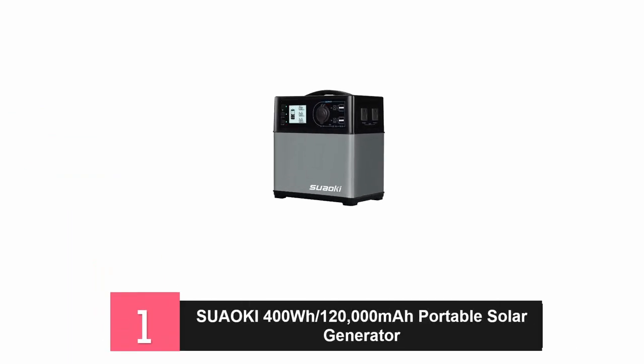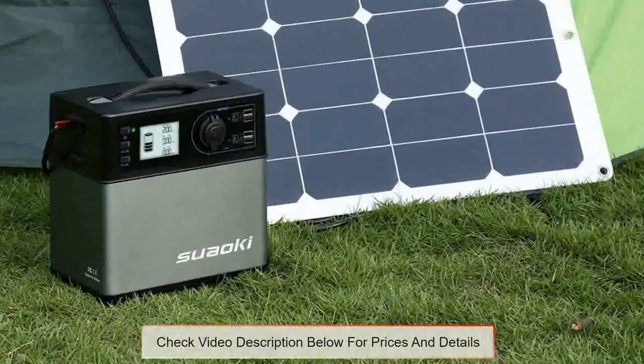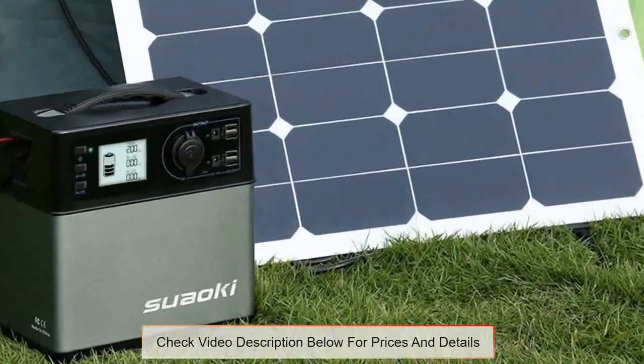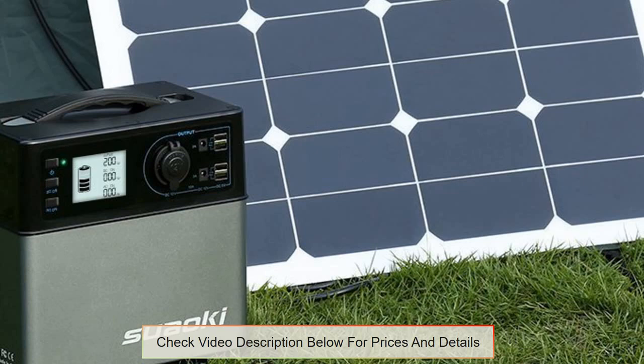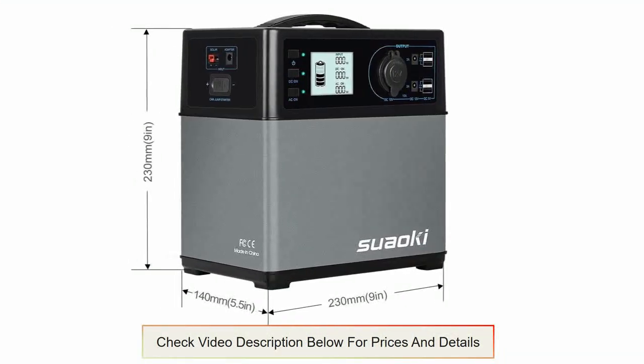At number 1, the Suwako 400W 120,000MAH Portable Solar Generator. Cycling through the different modes of power supply on this generator is simple, with three control buttons for each mode. LED indicators also show what mode is active. When using the generator, the LCD screen displays the battery status, so it is easy to know when it needs charging.